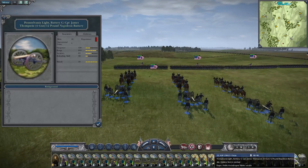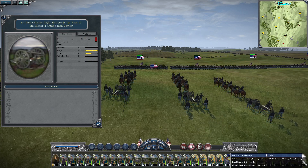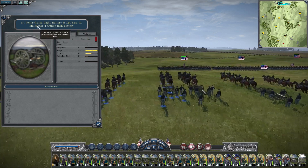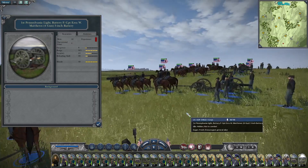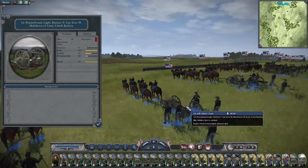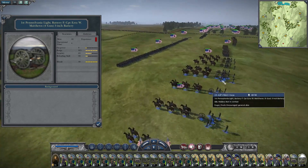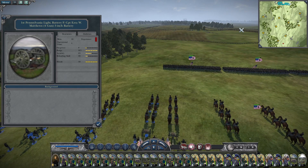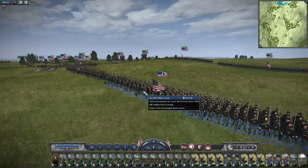Let's take a look at their cannons — Pennsylvania Light Battery C with 12-pound Napoleons, four guns. And the 1st Pennsylvania Light Battery F with Captain Matthews — four guns, three-inch rifles. This is exactly what I use to knock out rebel cannons — three-inch rifles, just a horde of them. Bring them in and if they get close enough, I'll shoot Napoleons.